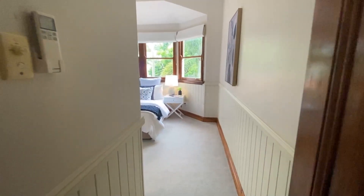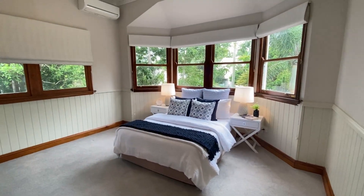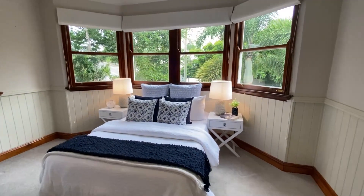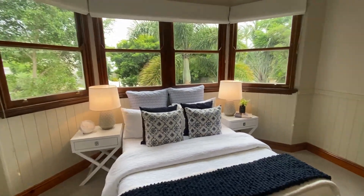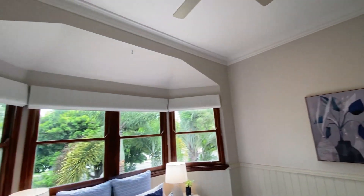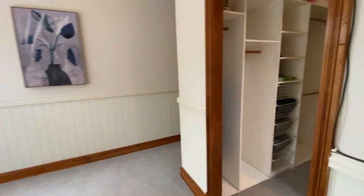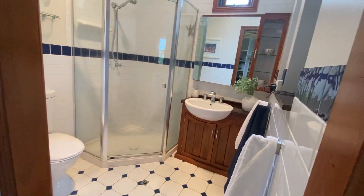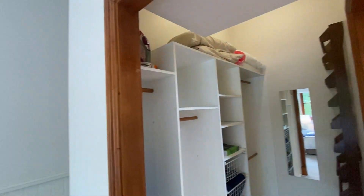When you come into the master bedroom at the front of the home, you have beautiful bay windows and a lovely view. High ceilings again, with fan and air conditioning, a walk-in robe, and bathroom — plenty of room.